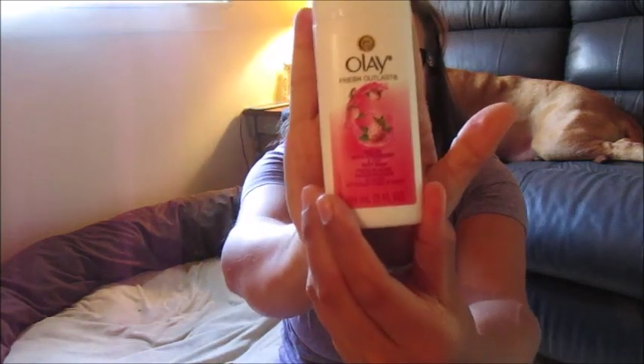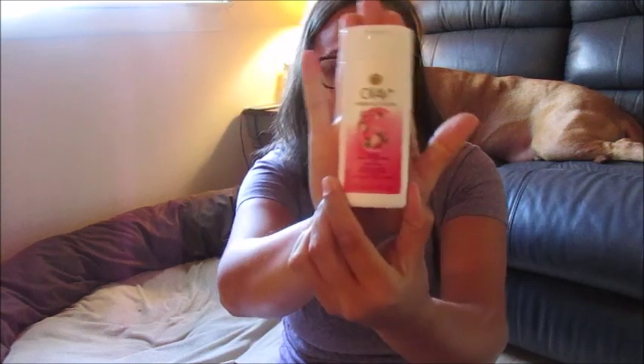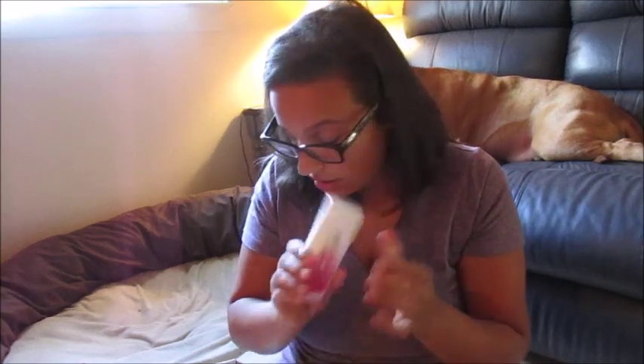We also have an Olay body wash — you guys know I love Olay body wash, so this will definitely be good to use. This is a Cooling White Strawberry and Mint body wash. It's a cute little travel size — good size, it'll probably last a couple washes in the shower. Oh my god, the smell! This is pretty cool.